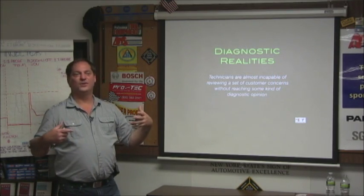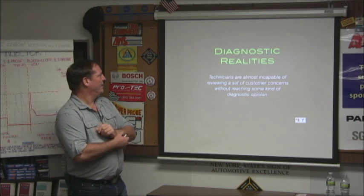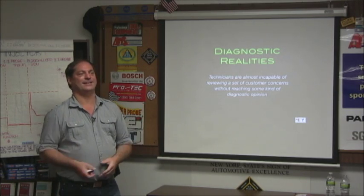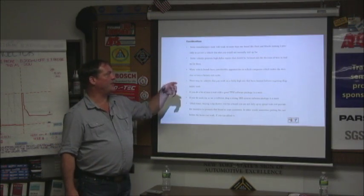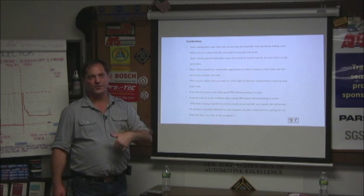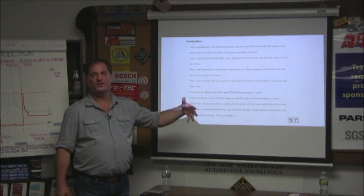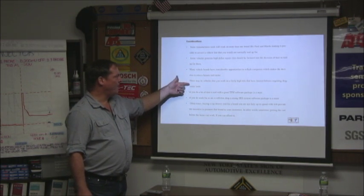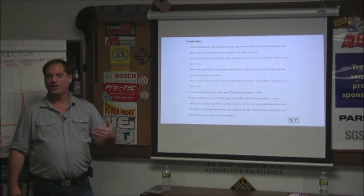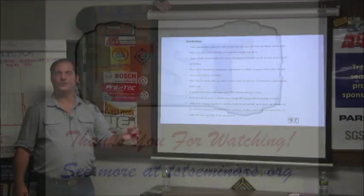Throughout this whole thing, I'm going to throw a few diagnostic realities out at you. I find that technicians are almost incapable of reviewing a set of customer concerns and not coming to some kind of diagnostic opinion. Many vehicle brands have considerable reflash opportunities — a lot of times you can buy a tool and pay for it just with reflashing, by being careful about checking what's out there, because that winds up being over and above the diagnostic operation. There may be vehicles you work on with a fairly high mix that just don't have a lot of failures requiring a heavy-duty tool set. Weigh that — there's nothing worse than buying an $8,500 dust collector.